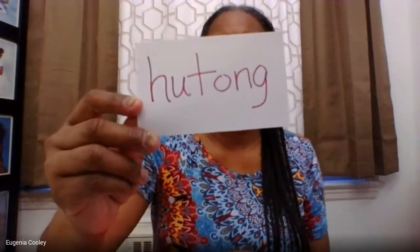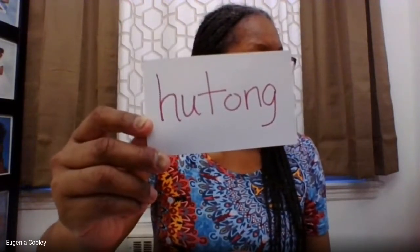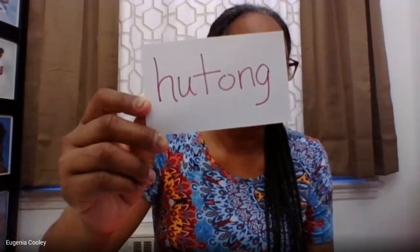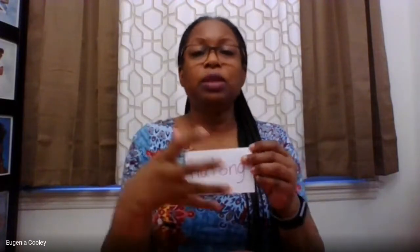This next word is what we call a text-specific word, because it is specific to this particular book. You're not going to find it in your average book, and it is a word specific to the area where this story is set. I call it hutong, but it's a Chinese word really pronounced 'hutong.' It's a neighborhood in China with narrow alleyways behind and between rows of houses.